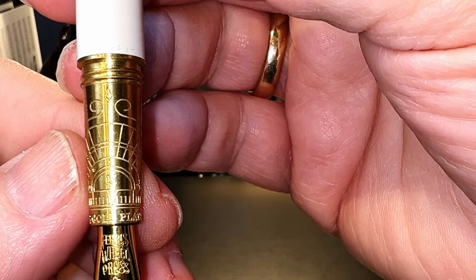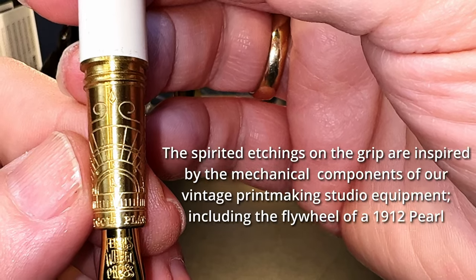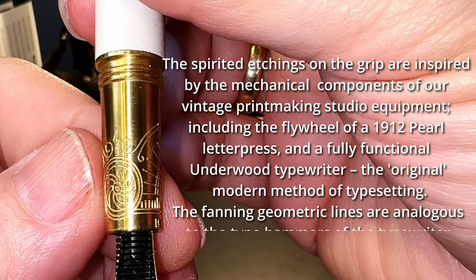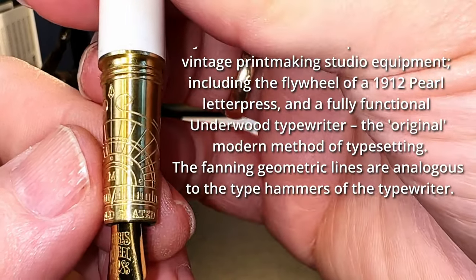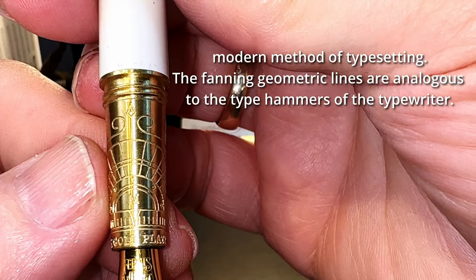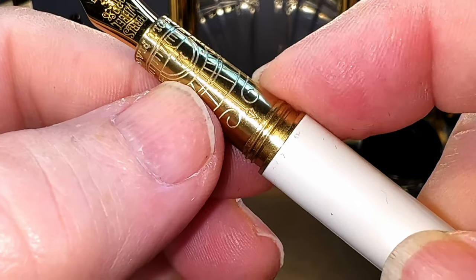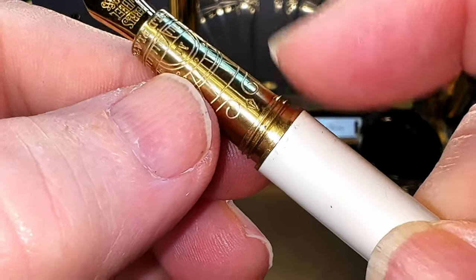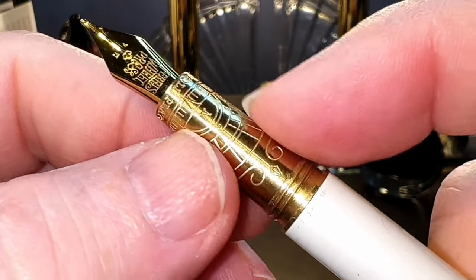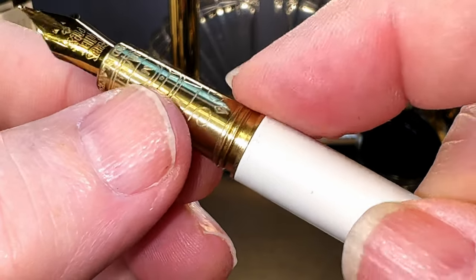I'll quote Ferris Wheel Press from their website: 'The spirited etchings on the grip are inspired by the mechanical components of our vintage printmaking studio equipment, including the flywheel of a 1912 Pearl letter press and a fully functional Underwood typewriter - the original modern method of typesetting. The fanning geometric lines are analogous to the type hammers of the typewriter.' At the bottom of the section, these brass cap threads and this small step to the barrel are rather sharp. Although the engravings on the section keep my grip from slipping, I found after long writing sessions with this pen that those brass threads and the step to the barrel end up being uncomfortable and actually leave some marks on my fingers.